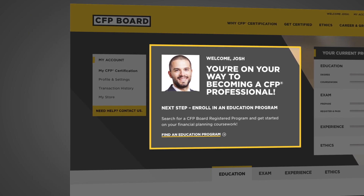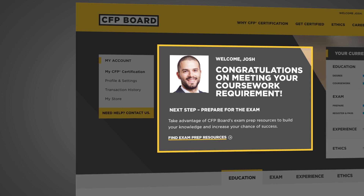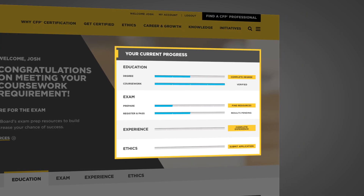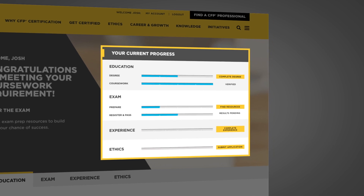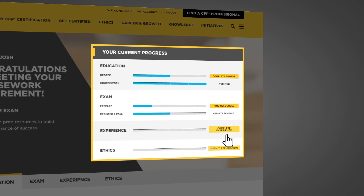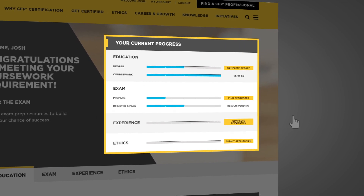Personalized instructions point you to your next step and update your status along the way to certification. The Certification Tracker feature lets you see what you've finished and what still needs to be done, with progress meters that help you track your results and quick links that let you jump directly to what you need when you need it.